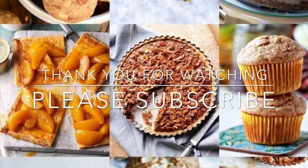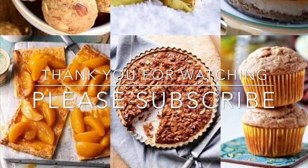Thank you for watching. Please don't forget to like and subscribe. Have a good day.